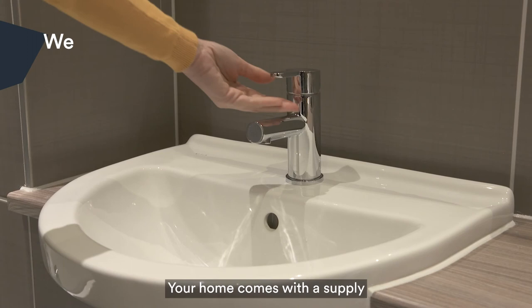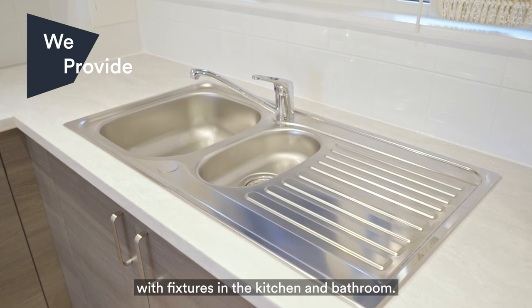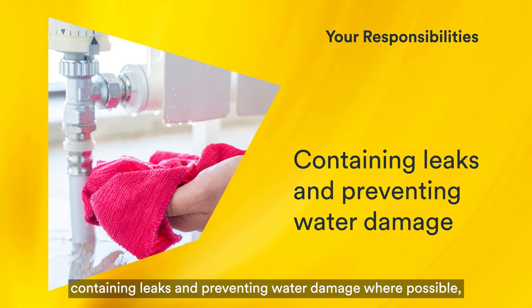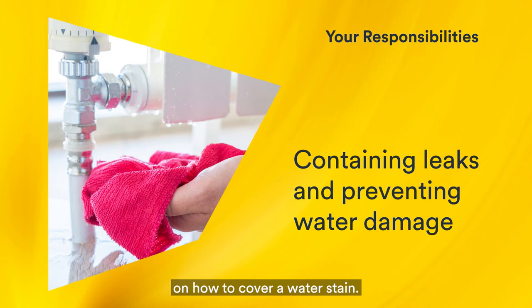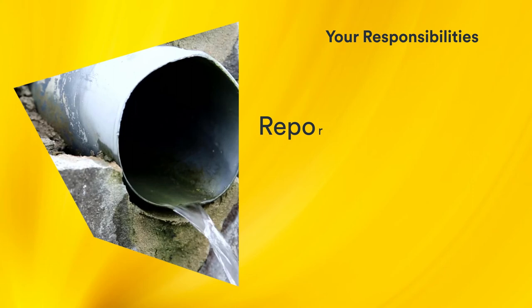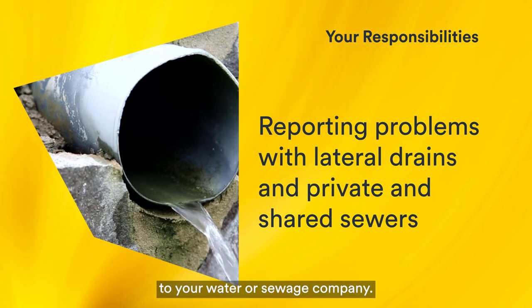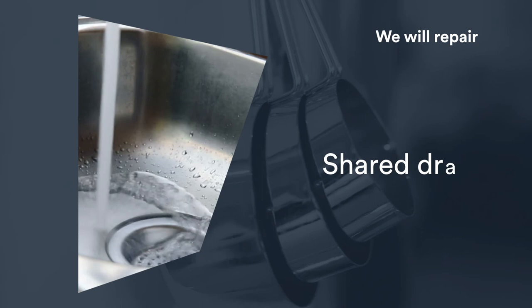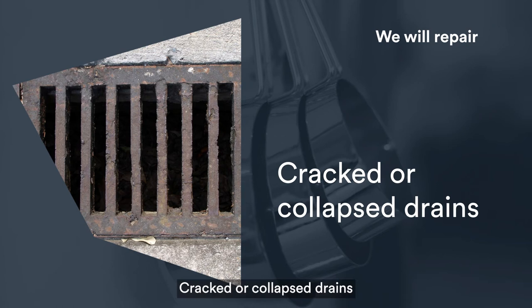Your home comes with a supply of hot and cold water with fixtures in the kitchen and bathroom. There should not be any leaking pipes or blockages. You are responsible for containing leaks and preventing water damage where possible — there's a how-to guide on our website with step-by-step instructions on how to cover a water stain. Contacting your water company if you have problems with your water supply. Drain and waste pipe blockages. Reporting problems with lateral drains and private and shared sewers to your water or sewage company. We will repair leaking pipework, storage tanks and water cylinders, shared drain blockages in flats and maisonettes, and cracked or collapsed drains that are not the responsibility of the water or sewage company.